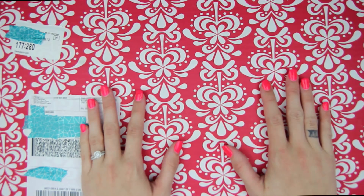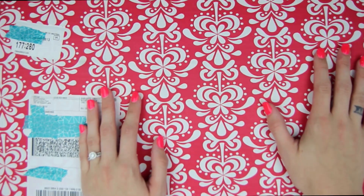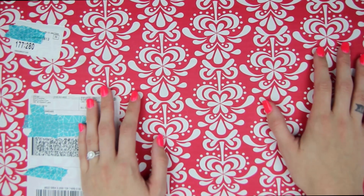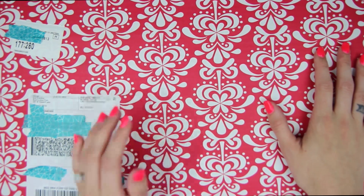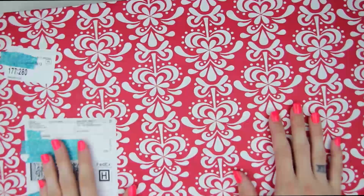I placed an order kind of later that night, so a lot of people got their stuff way before me. Mine actually came a lot sooner than expected. The expected ship date was the 22nd, but it ended up shipping out on the 19th and I got it the next day on the 20th because there is a facility here in Austin. So it was super fast and I'm really excited to show you guys what I got.